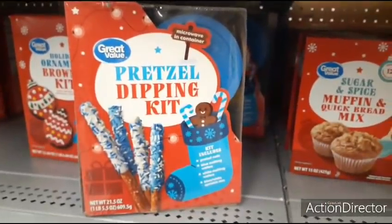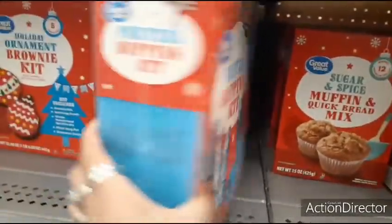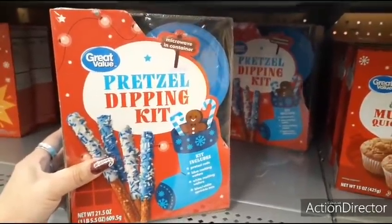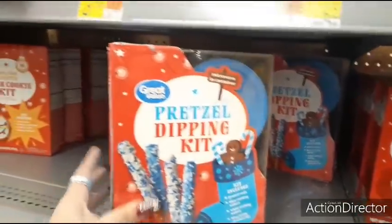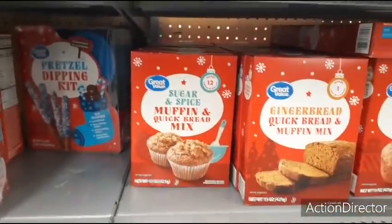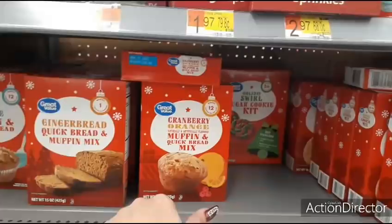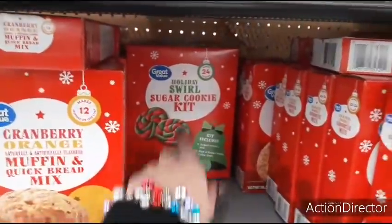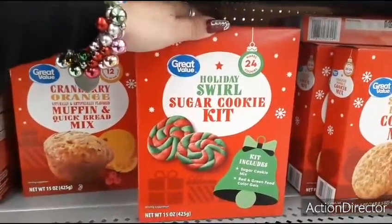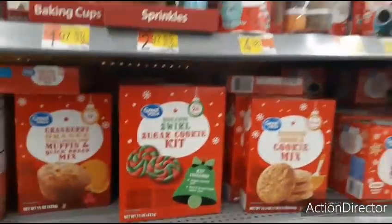They also have a Great Value pretzel dipping kit for only $6.98 — includes pretzel rods, blue and white melting wafers, and a blue and white sprinkle mix, a fun activity. Gingerbread quick bread and muffin mix is $2.24. There's also a holiday swirl sugar cookie kit for $1.97 that includes sugar cookie mix and red and green food color gels, plus snickerdoodle cookie mix.